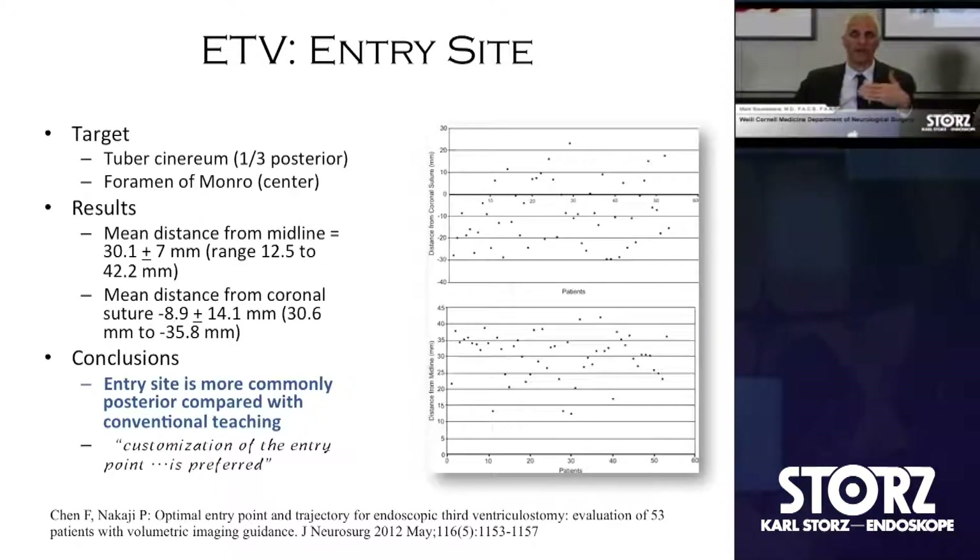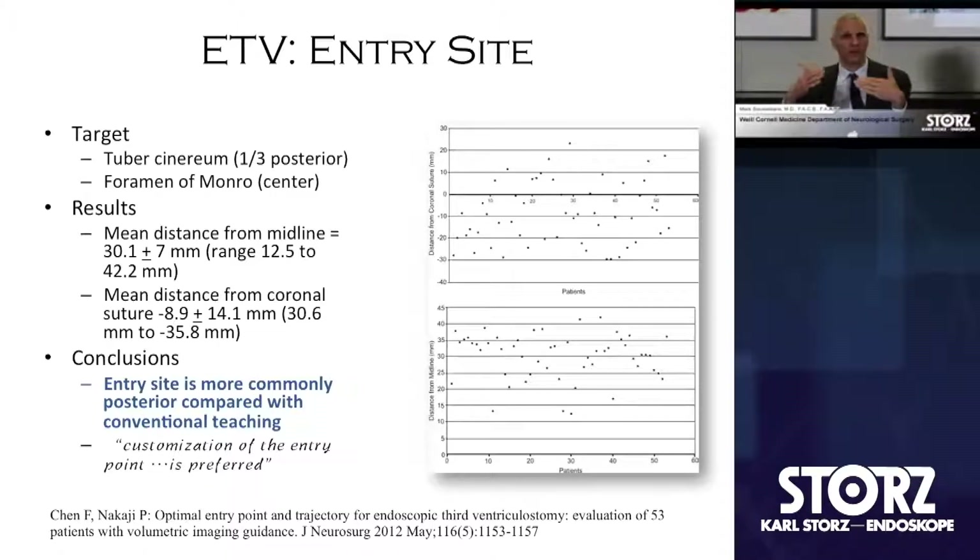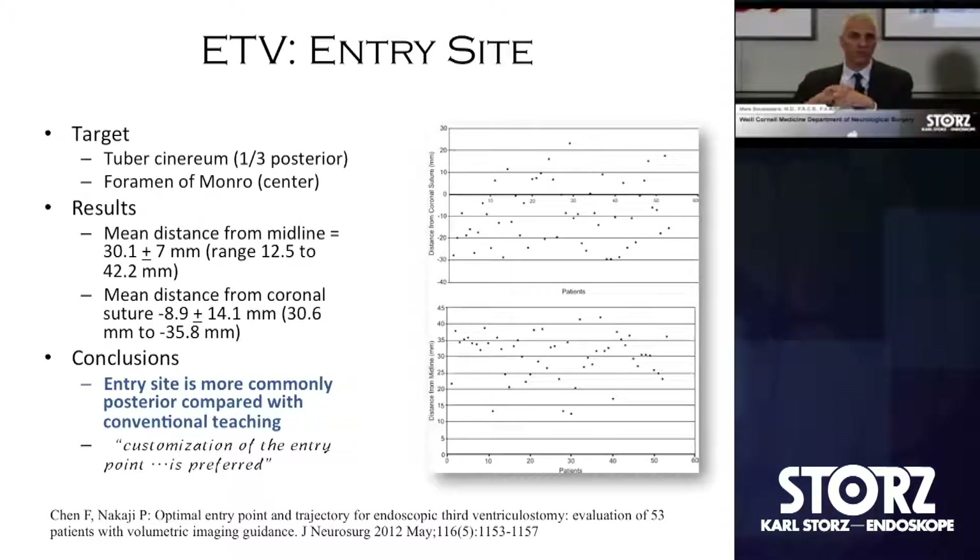These burr holes tend to be somewhat more posterior, closer to the coronal suture. The more parasagittal you become, the more variance is exaggerated in the third ventricle. As a general premise going into the third ventricle, keeping adherent to the midline within a centimeter and a half to two centimeters is very advantageous to minimize the obtuse angle once you get into the third ventricle. Navigational guidance: if you have it, it's an easy adjunct — we use it almost unanimously today.